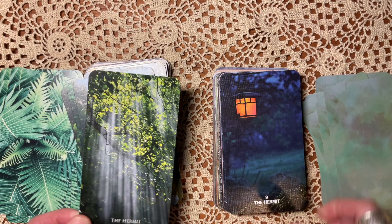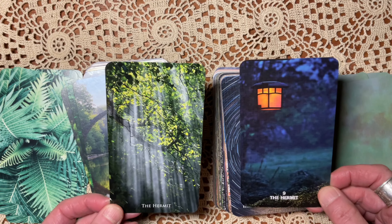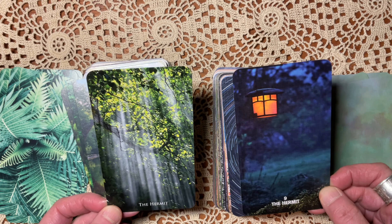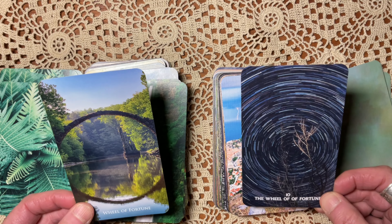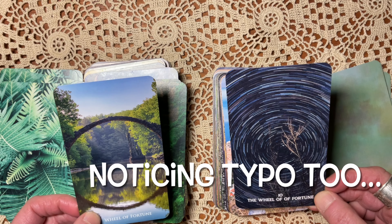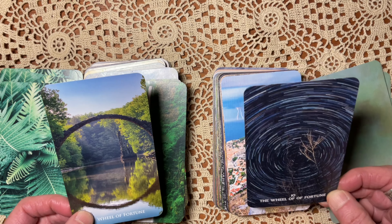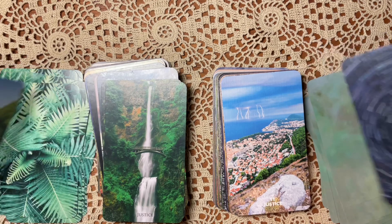Strength. Here we have — I don't know if you can tell — this is in Peru or someplace with ruins in the mountains. That's kind of a deep, powerful image, but I love the sense of resilience and the heat of this desert imagery.